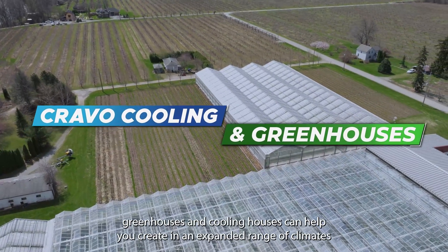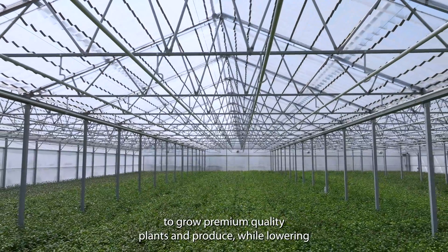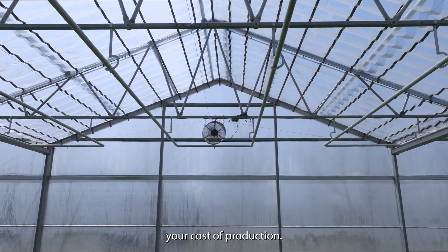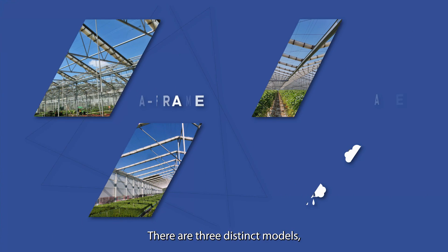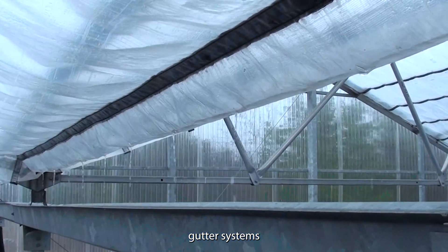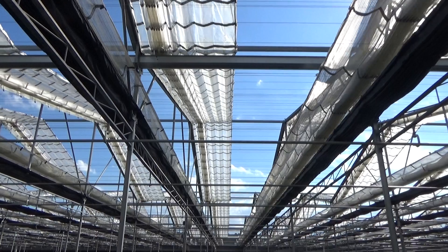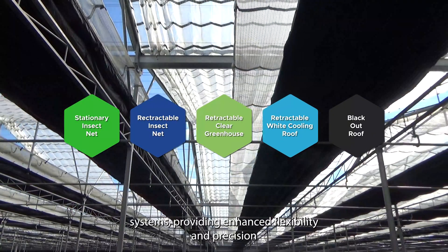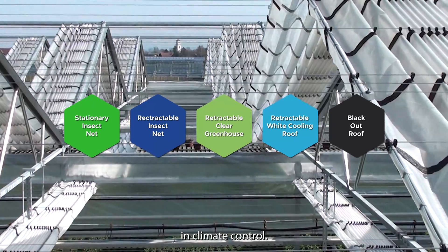Cravel's retractable roof greenhouses and cooling houses can help you create an expanded range of climates to grow premium quality plants and produce while lowering your cost of production. There are three distinct models, each designed to protect crops from rain using integrated gutter systems. Each model can be equipped with up to three layers of retractable roof systems, providing enhanced flexibility and precision in climate control.